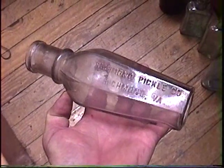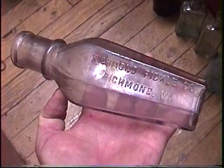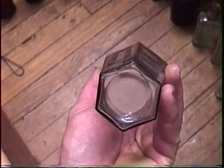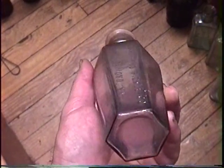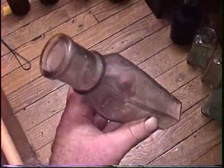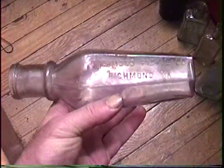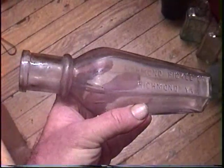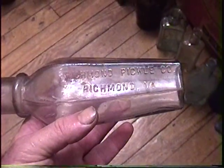Here's another condiment bottle. This could be the best bottle of the day. I've never found one of these before. It's a nice shape. I might have to keep that one even though I don't really like condiment bottles much.